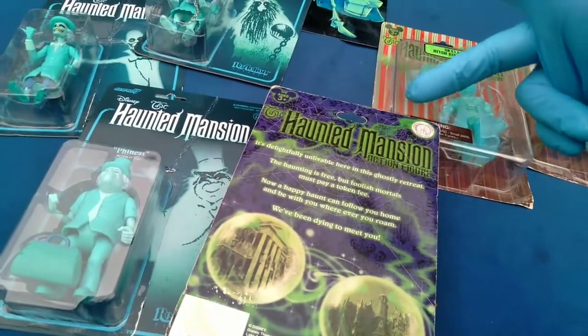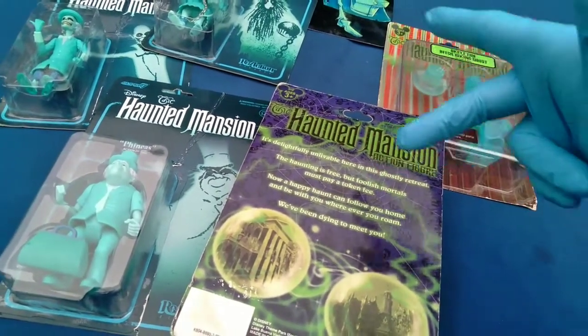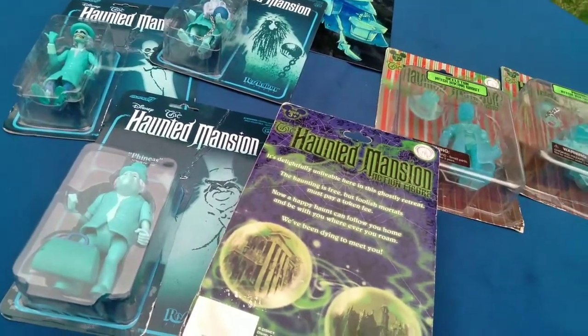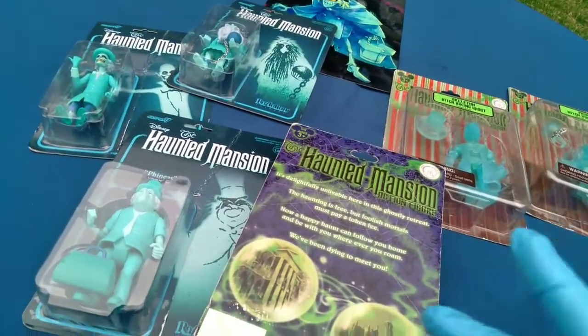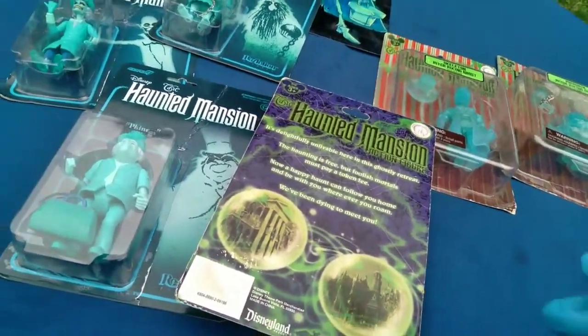It's delightfully unlivable here in this ghostly retreat — the haunting is free but foolish mortals must pay a token fee. Now a happy haunt can follow you home and be with you wherever you roam. We've been dying to meet you. Disney Theme Parks merch — Disneyland California, Walt Disney World Florida.